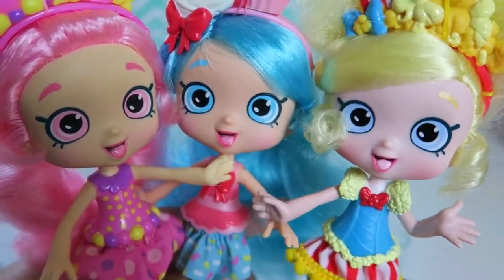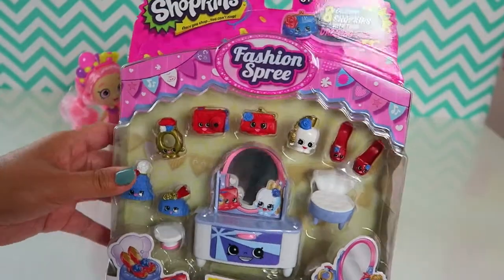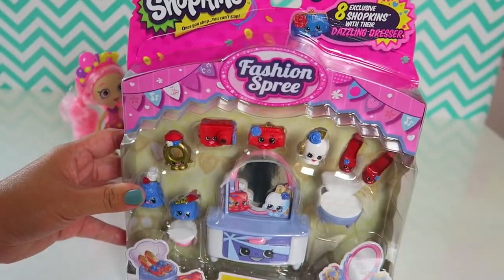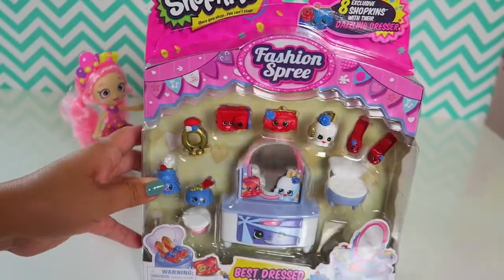Let's get started! Hi everyone! Cookies and Playdays here. Today we are going to open the Shopkins Fashion Spree Best Dress Collection. So let's open this together.